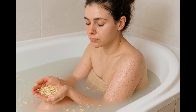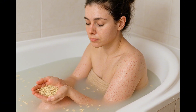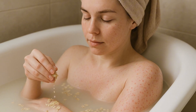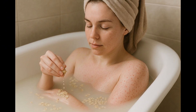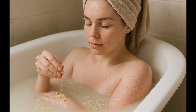Oatmeal baths are another gentle option. Oatmeal reduces inflammation and exfoliates the skin. Use one cup of finely ground oatmeal, add it to warm bath water, and soak for 10 to 15 minutes. Then pat dry gently. This improves the condition in around 30% of cases and is very safe, working well for sensitive skin.